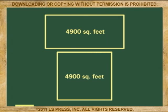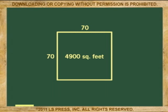Now, let's compare that to this other backyard. It is made up of a lot of 4,900 square feet and, of course, it costs the same thing you paid because the lots have the same area. However, this lot is a square — a 70 by 70 piece of land that also needs a fence.